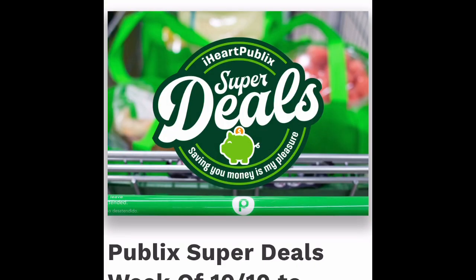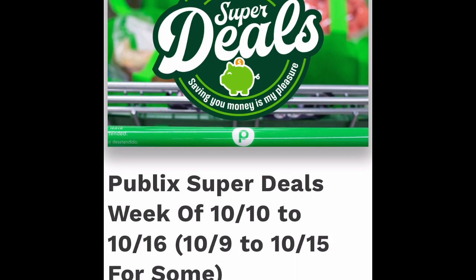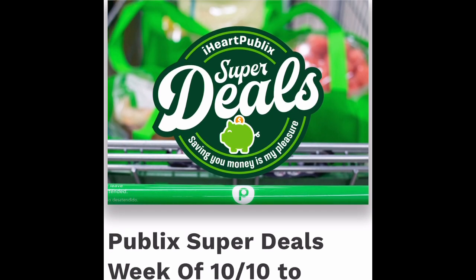Hey ladies, I want to go through some of these Kroger and Publix deals for the week and show you how easily you can do this on your phone. It actually looks pretty good here.